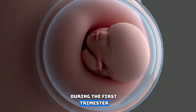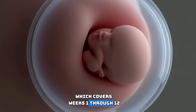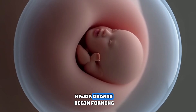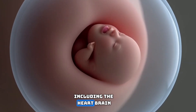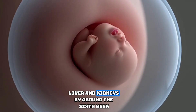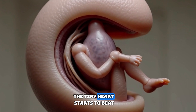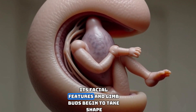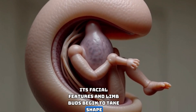During the first trimester, which covers weeks 1 through 12, the embryo undergoes rapid changes. Major organs begin forming, including the heart, brain, liver, and kidneys. By around the sixth week, the tiny heart starts to beat. Although the embryo is still only a few centimeters long, its facial features and limb buds begin to take shape.